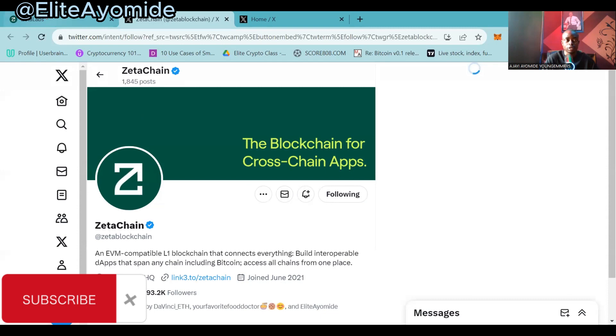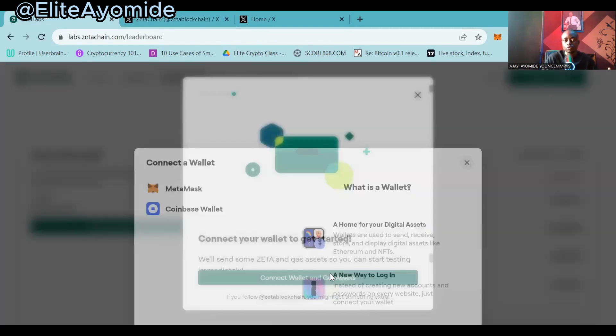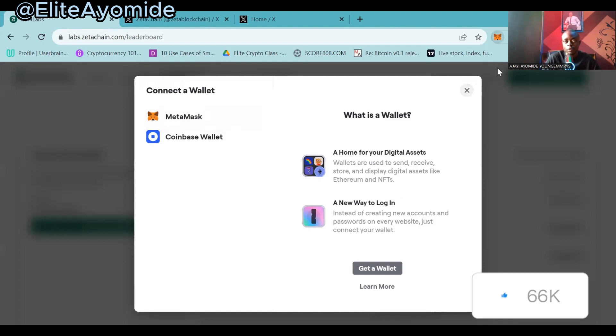You will be asked to follow them on Twitter, so you click on 'Follow.' Now they have been followed. Then go back, click on 'Connect Wallet and Get Assets.' You want to make sure that you have the Goerli Ethereum wallet logged in on your MetaMask, using the Goerli Ethereum network and ZetaChain network.